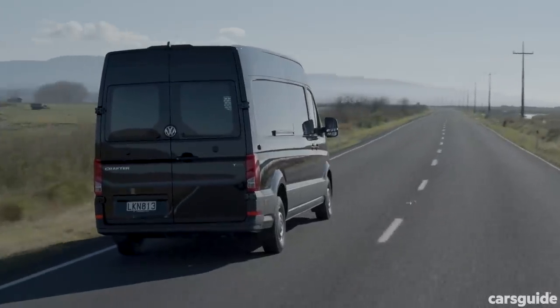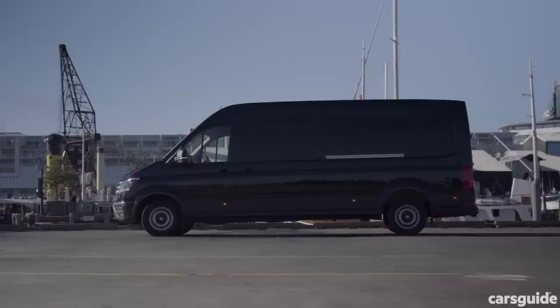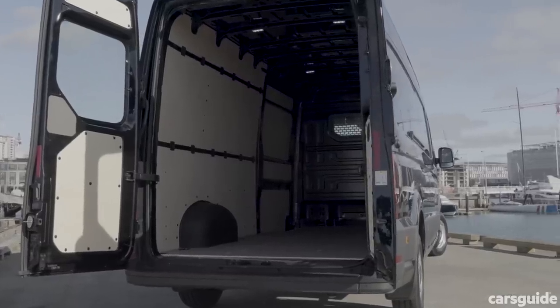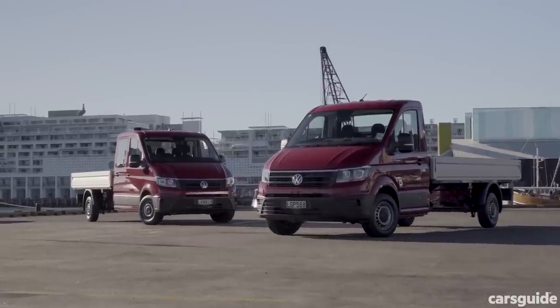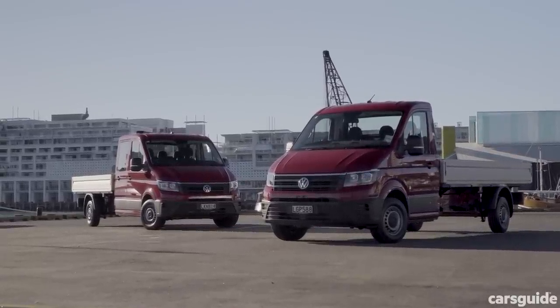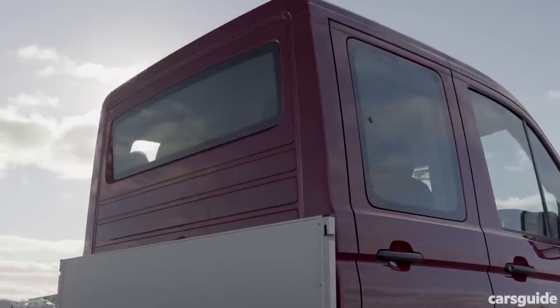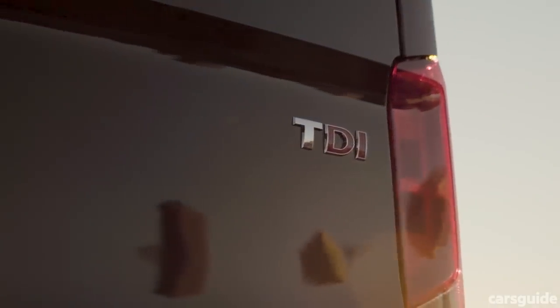There's a medium wheelbase Crafter, a long wheelbase model, and a long wheelbase version with more rear overhang. Then there's regular, tall, and super tall roof heights, as well as single and dual cab models, and front, rear, and all-wheel drive configurations.